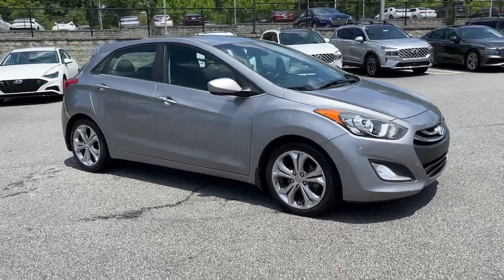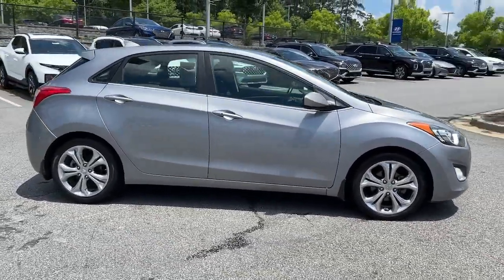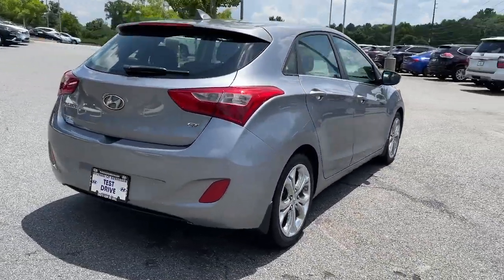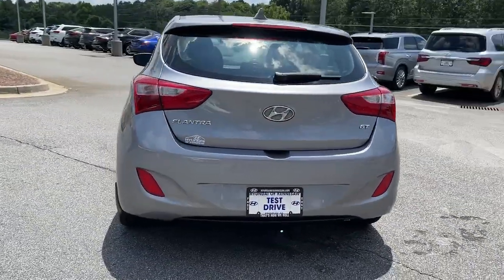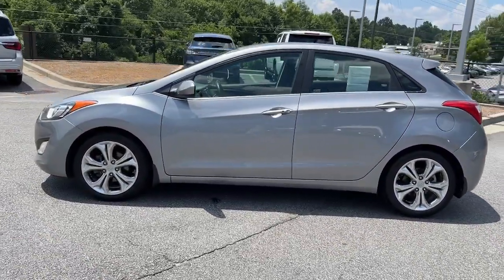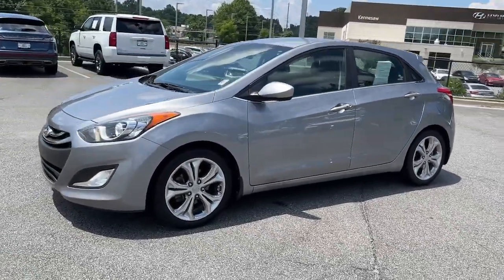Your next car could be the 2013 Hyundai Elantra. This vehicle is an outstanding buy with fewer than 150,000 miles on the odometer. This energetic and feature-packed Elantra delivers the style and convenience you need to make driving a soothing part of your busy day.